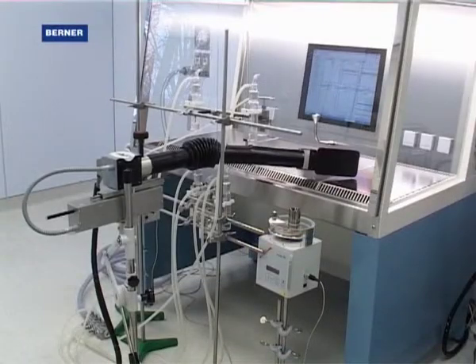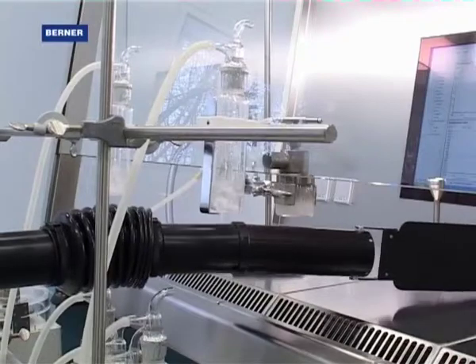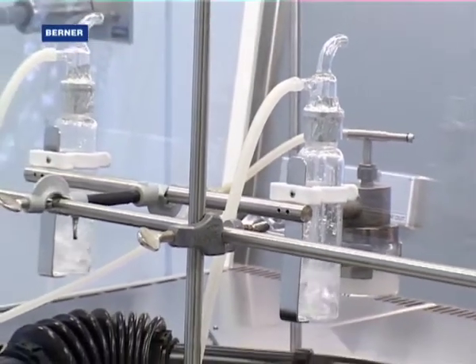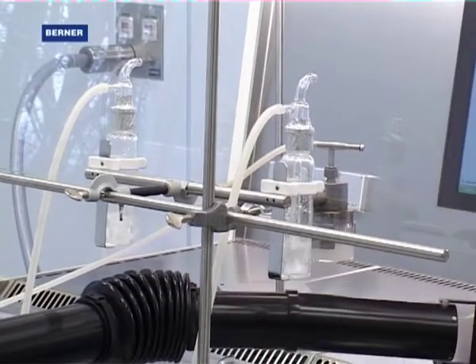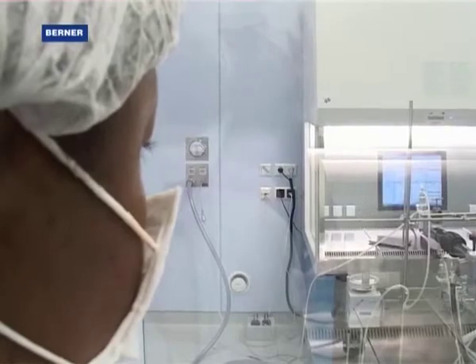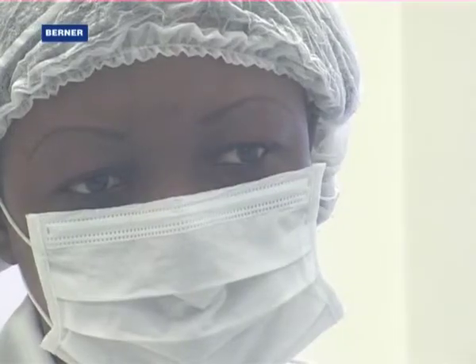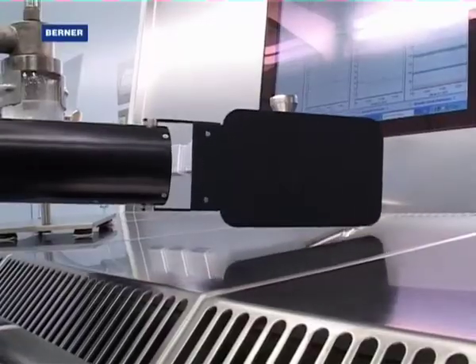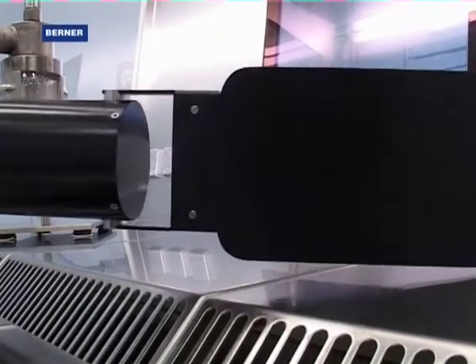Not only in front, but also inside a safety cabinet can inappropriate movements and an incorrectly set safety cabinet lead to contaminations being transmitted to the outside. A robot arm simulates the movement of an arm in the safety cabinet — an experiment unique so far — and helps us to recognize and prevent contamination.